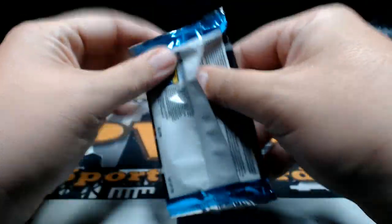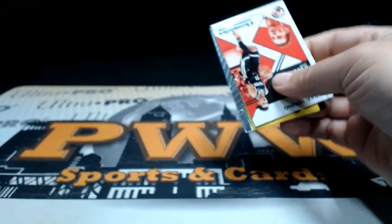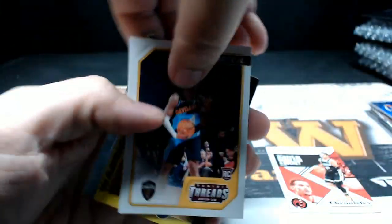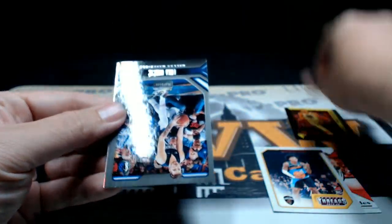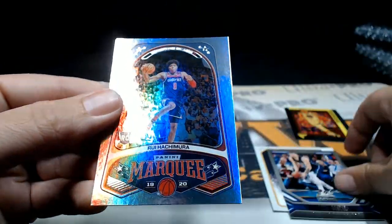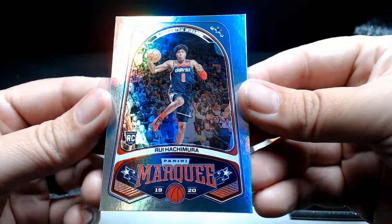All right, last pack — good luck guys, appreciate it. Trey Young, there's a Kevin Porter Jr. Threads, and then a Steph Curry on the Flux — Flux card, pretty cool. Luka Doncic on the Playbook base — Luka! And then a Hachimura on the Marquee — nice Hachimura foil there.